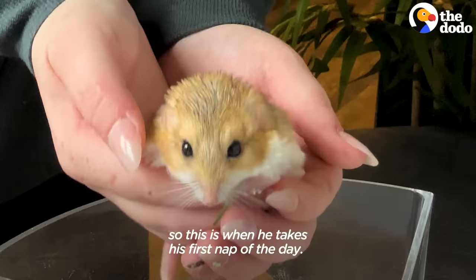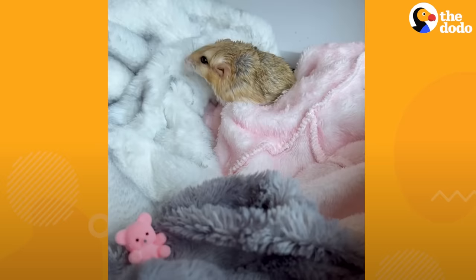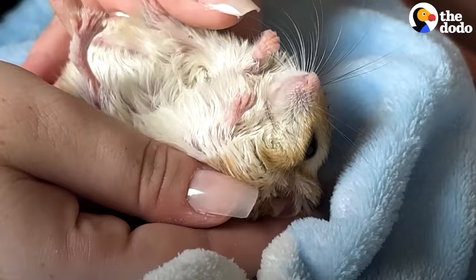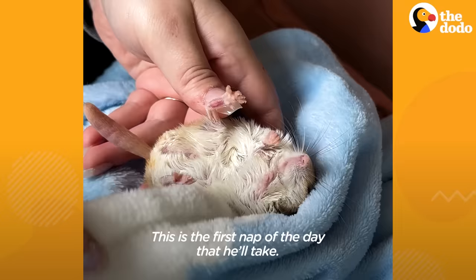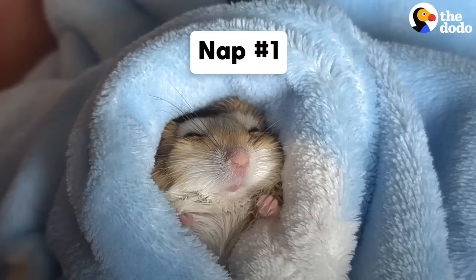Maru burns a lot of energy scurrying about his sand bath, so this is when he takes his first nap of the day. When I start seeing him kind of wind down, I get the blankies out. He'll go to the one he wants and stuff his face into it. This is the first nap of the day that he'll take, and there will be many more to follow.